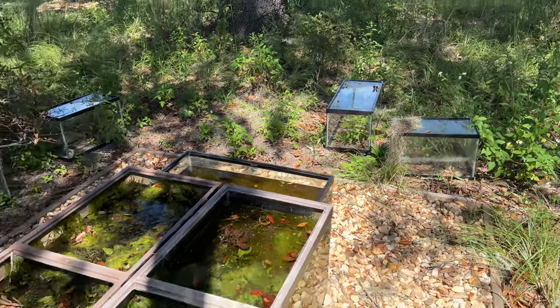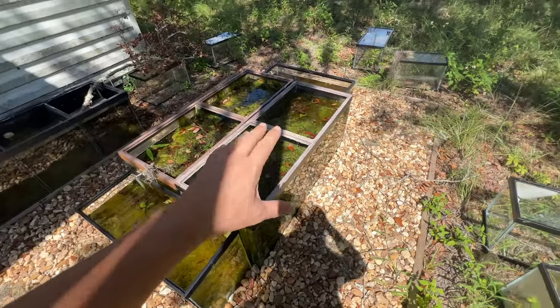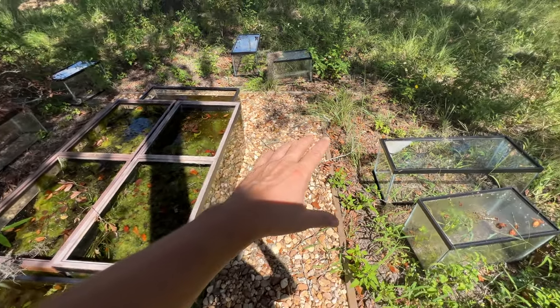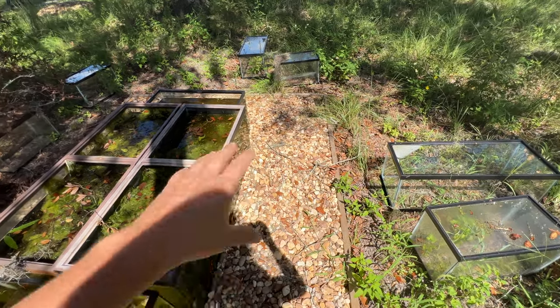I may just leave it like this and see what happens — same with that one. I do have a plan to upgrade all this in the future, which is going to look really cool, but this is just temporary for now.